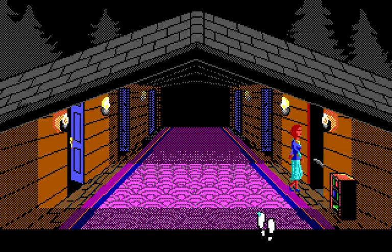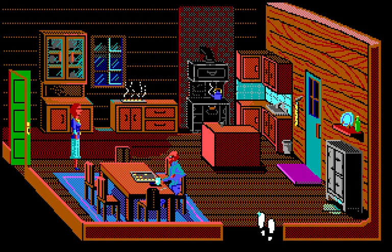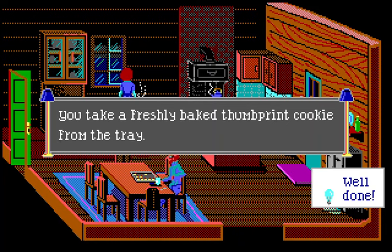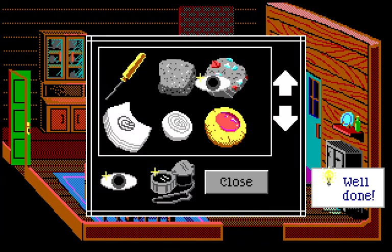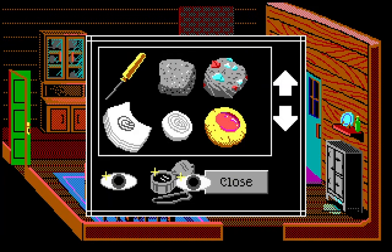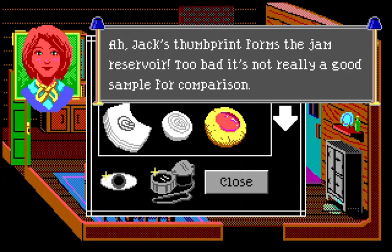I checked the walkthrough — this would not have been apparent to me. It's not a super hard puzzle, it's just I'm not sure how you're supposed to know to do this. You take a cookie — we already got one unbaked cookie to get Jack's fingerprint — but now we get another one: a freshly baked thumbprint cookie from the tray.